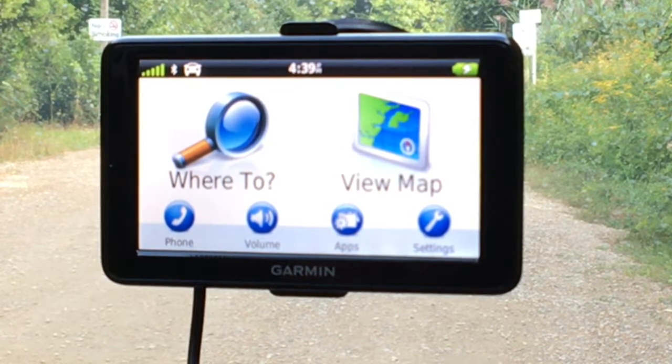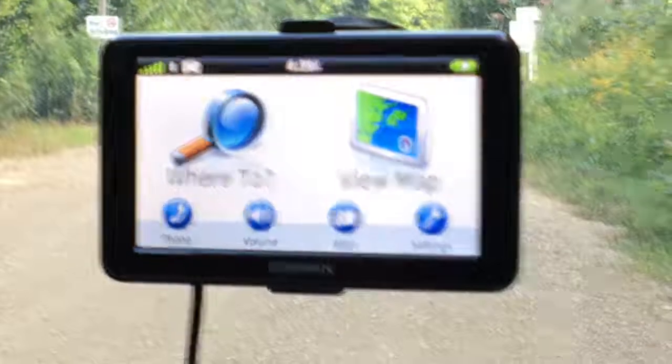My tip for the Garmin Nuvi 2595 GPS would be to utilize the voice command as much as possible. Just say 'voice command, view map' and you can be hands-free without taking your hands off the wheel or distracting your eyes — whether you're going to a destination, dialing a phone number, or whatever you need. I definitely recommend utilizing the voice command as my tip for the Garmin Nuvi 2595.